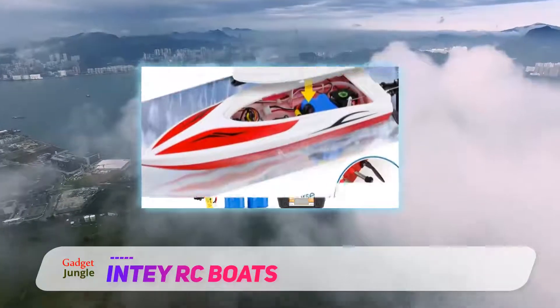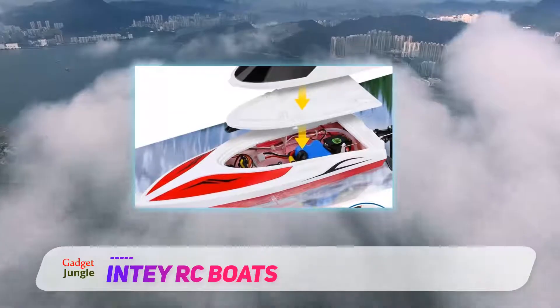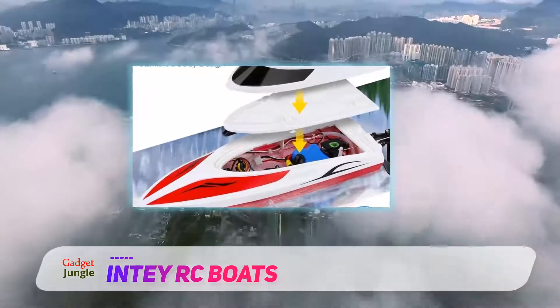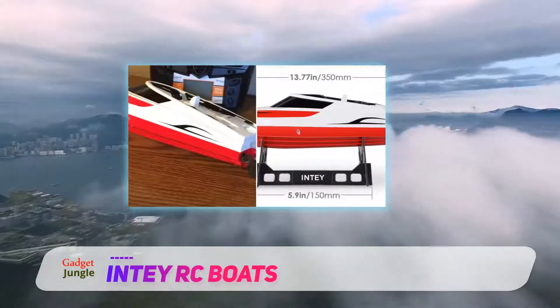The NTH 102 comes with a lithium-ion battery which, once fully charged, will give you 10 minutes of playtime. We recommend getting additional batteries if you want to double or triple your fun time.